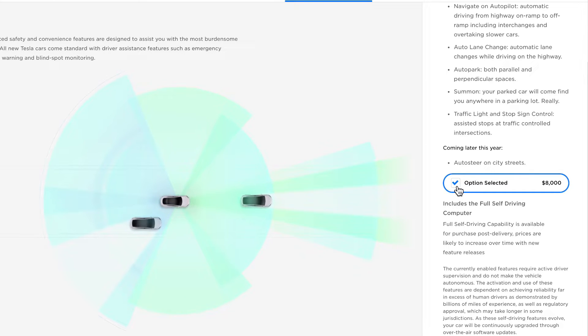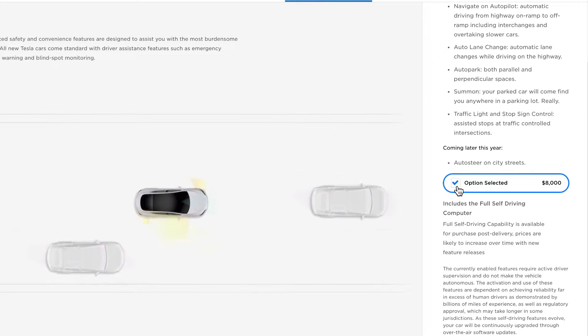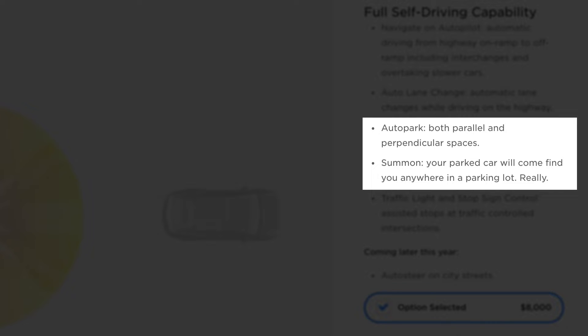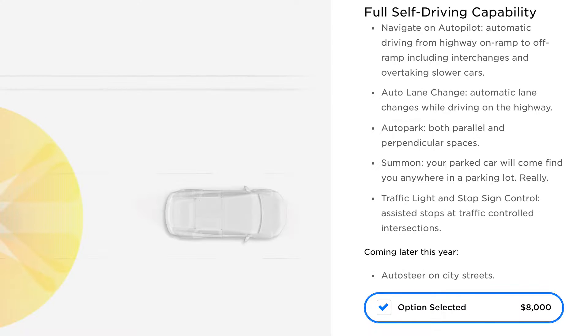Recently, the full self-driving price has increased from $7,000 to $8,000. At present, the full self-driving package offers a few modest improvements over basic autopilot. For me, the most interesting and useful features are automatic parallel and perpendicular parking, and Smart Summon.